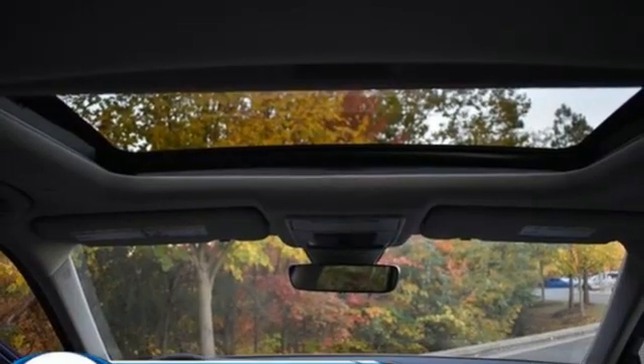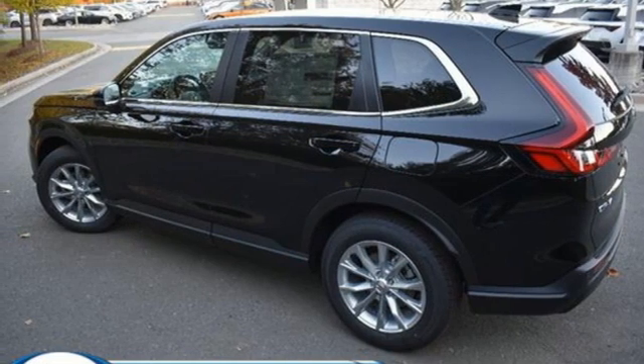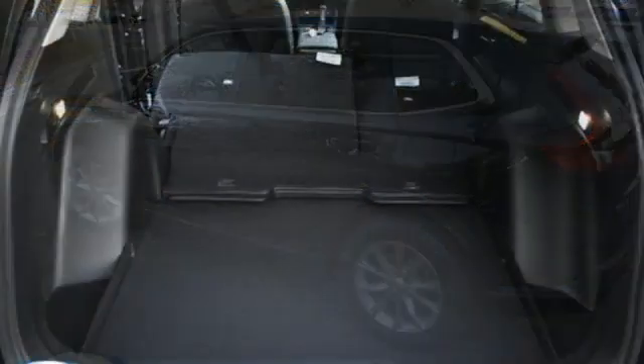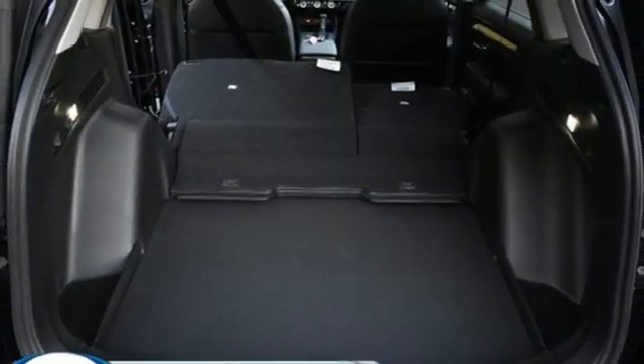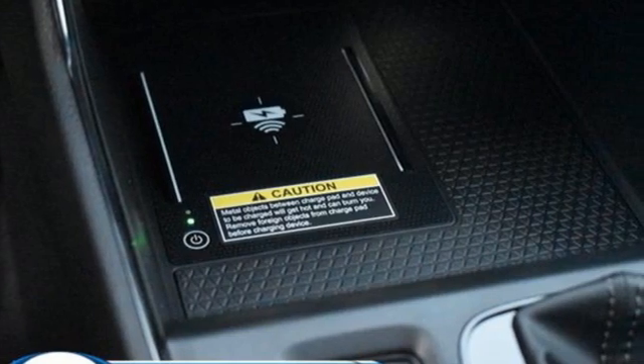Dual zone climate control, inductive device charging, external memory control, express open and close sliding and tilting sunroof, doors and push button start proximity key, and continuously variable automatic transmission.